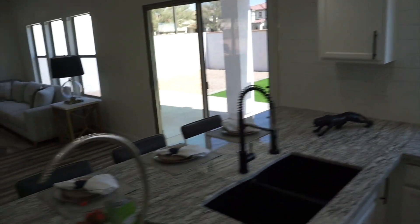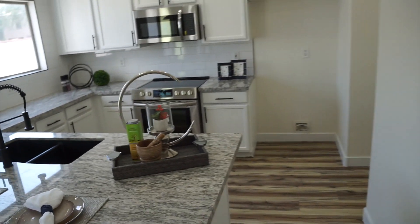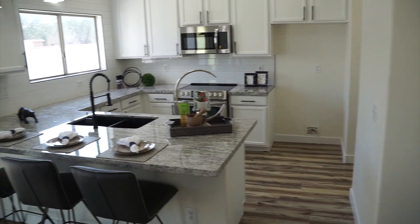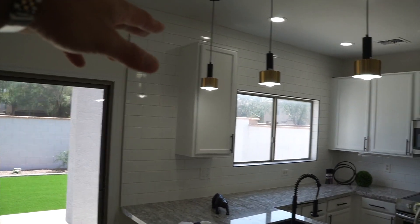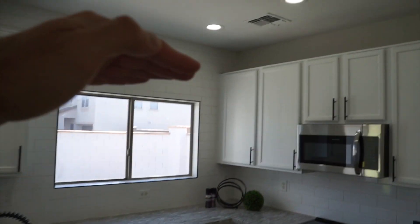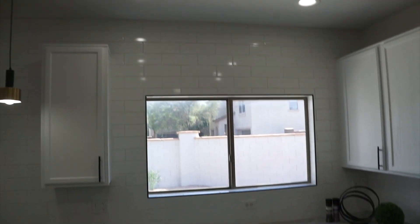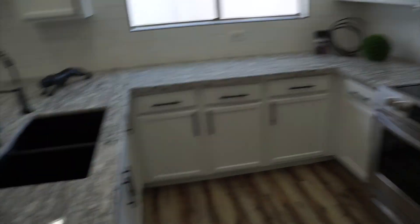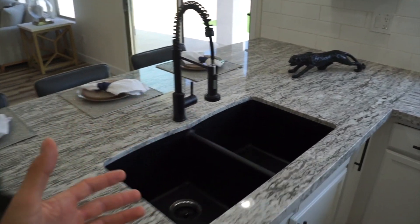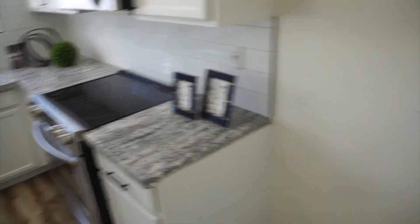The kitchen — we couldn't really do a whole lot just because of the way this house was built. They didn't give you a whole lot of room; they kind of just tucked it away to the corner. We did run the backsplash all the way up to the ceiling, which I always recommend. Some people cap it off at the cabinets, but this was probably an extra hundred bucks to run it all the way up and it looks incredible. We got black accents, the black sink, and all new stainless steel appliances — we actually spent a little extra money on those.